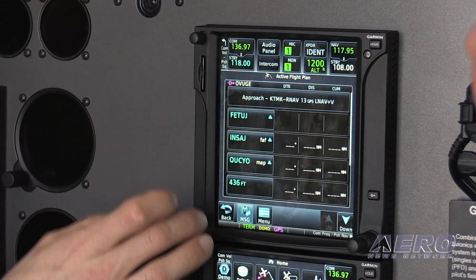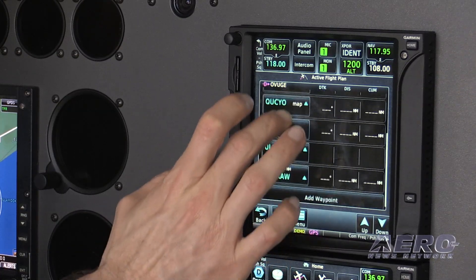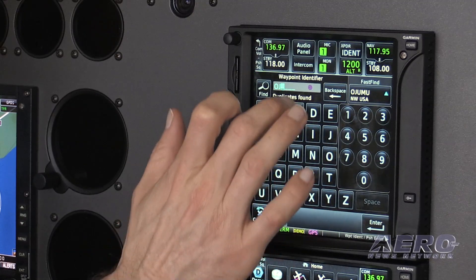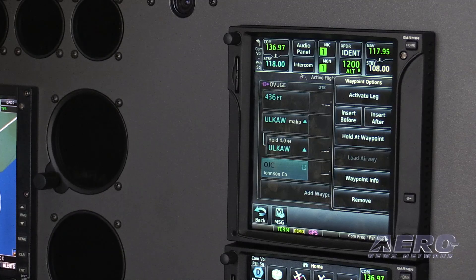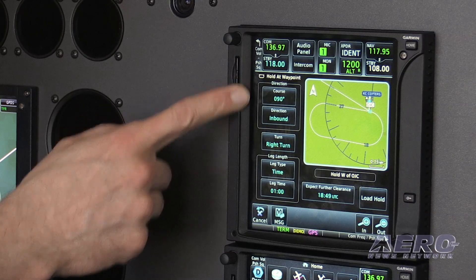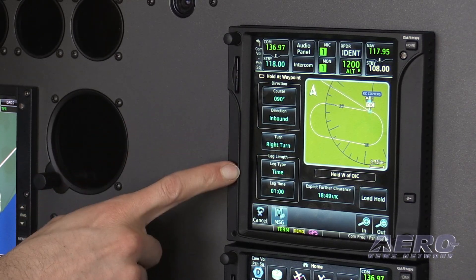Another enhancement on the GTN is the ability to fly customized holding patterns. With the new software you can pick a point anywhere — an intersection, a VOR, or a user waypoint — and define a holding pattern based on its location, direction, radial, distance, time, and leg length, and go into that hold as ATC asks you. It's not a very common circumstance, but now anytime it happens it'll be a lot lower stress because you can just program it on the GTN and it will couple to your autopilot as well.